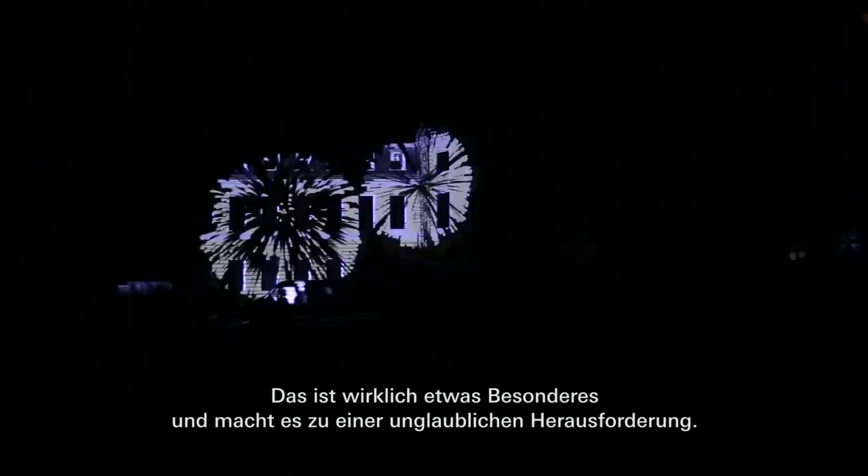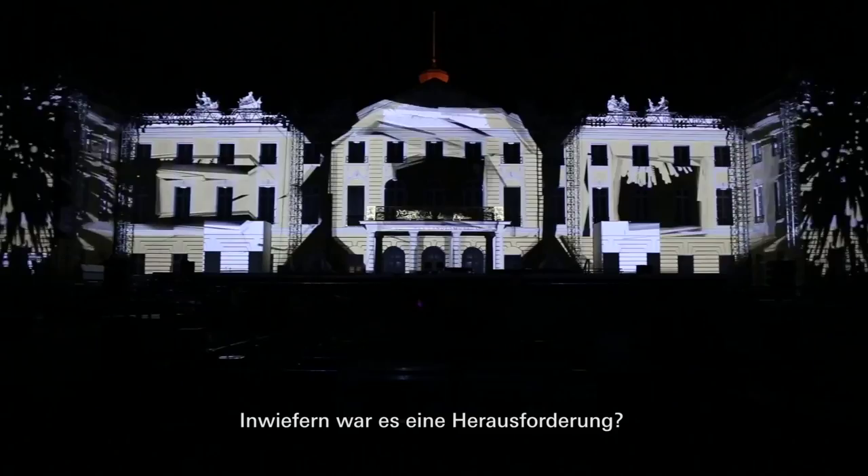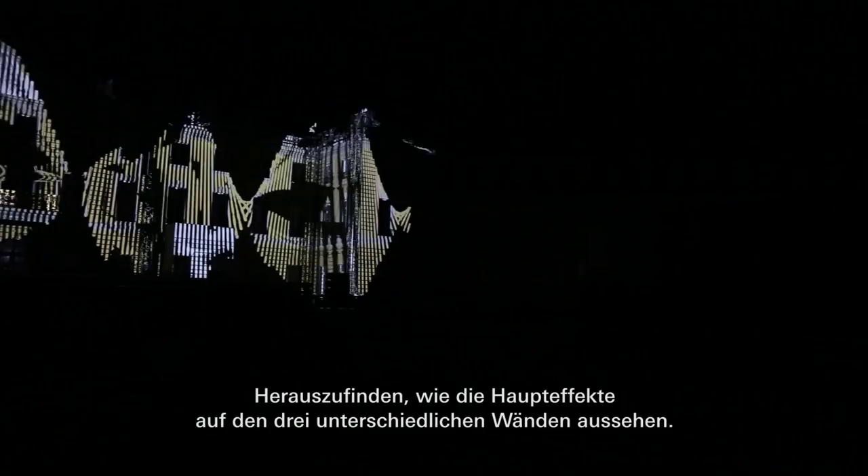In which way was it a challenge? It's a challenge to develop the content and figure out how the main effects look across three different walls.